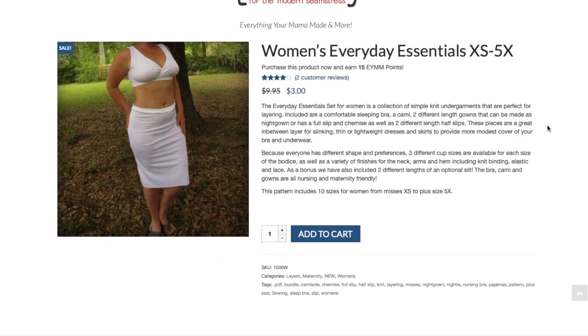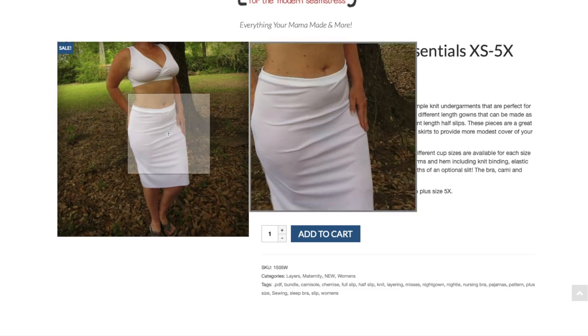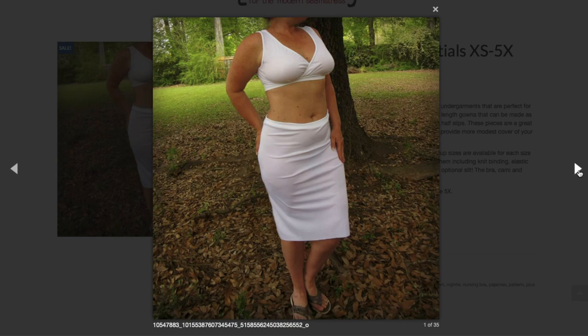Next up is the Women's Everyday Essentials — a set of simple knit undergarments perfect for layering. Included are a comfortable sleeping bra, a camisole, two different length gowns that can be made as a nightgown or full slip, a chemise, and two different half-length slips. All of this for three dollars! These pieces are great for in-between layering for slinking thin or lightweight dresses and skirts to provide more modest coverage.